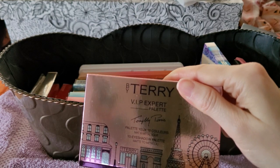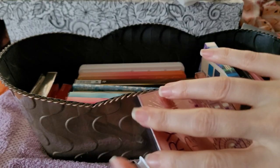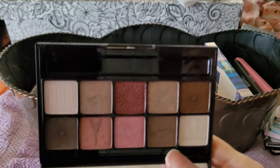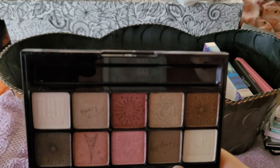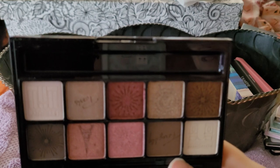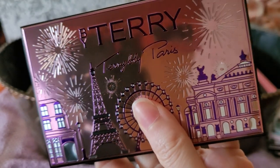This is By Terry VIP. Oh my goodness — I have two of these because I love this so much. I don't even know if it's good yet. I need to find the second one and start using this because look at how pretty it is — that's honestly the only reason I'm keeping it.